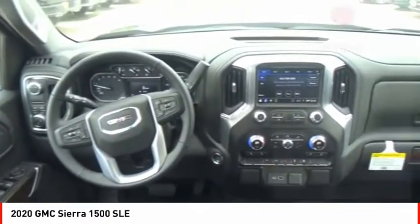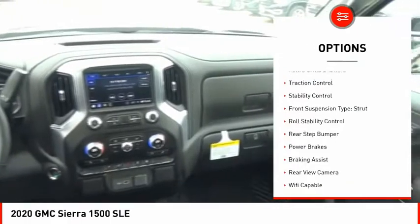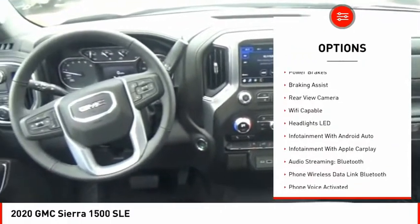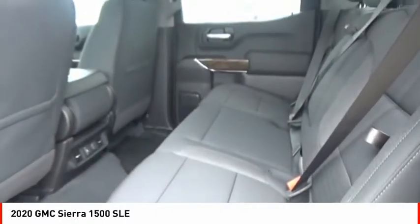Here are some of this vehicle's great options: power windows with safety reverse, active grille shutters, traction control, stability control, front suspension type strut, roll stability control, rear step bumper, power brakes, braking assist, rear view camera.